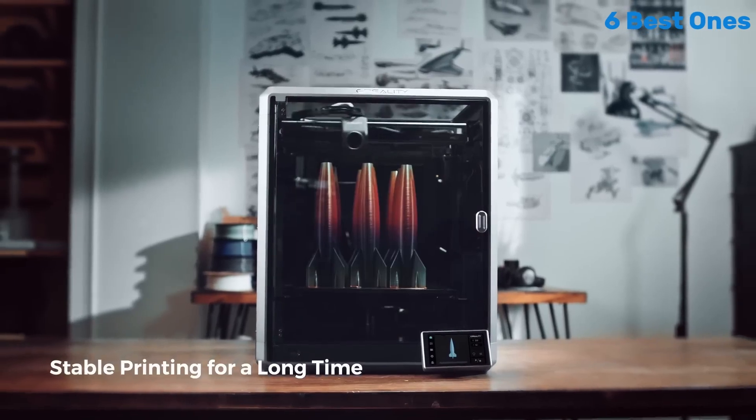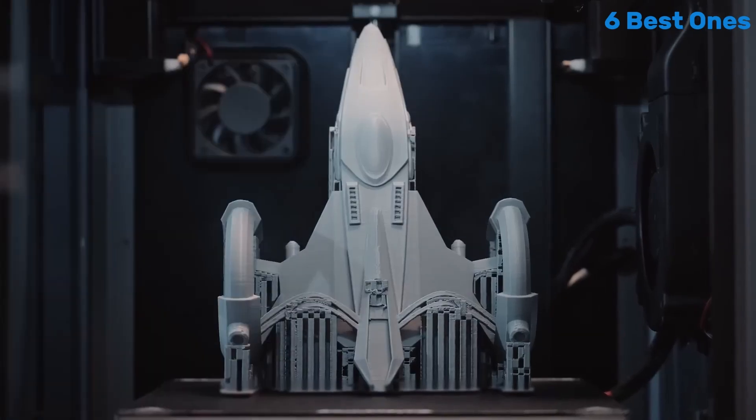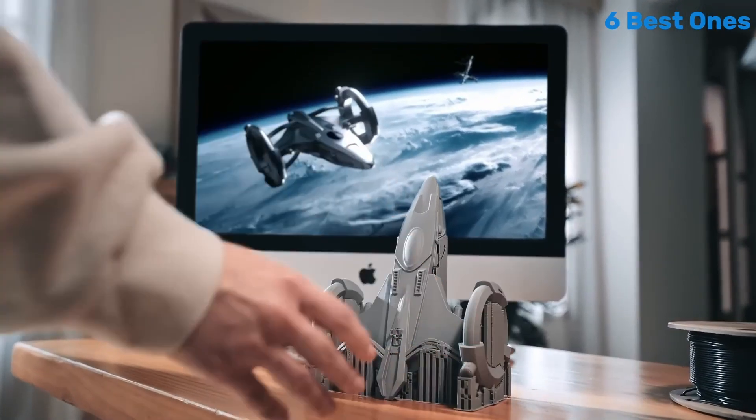This design choice minimizes vibrations, ensuring that your prints come out clean and without defects. Furthermore, the printer is equipped with a heated bed that promotes excellent adhesion and minimizes warping.